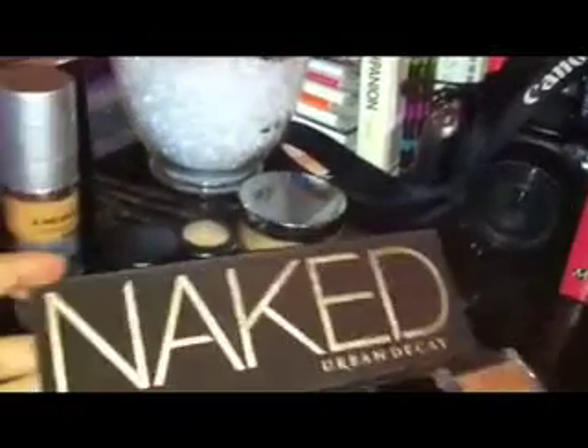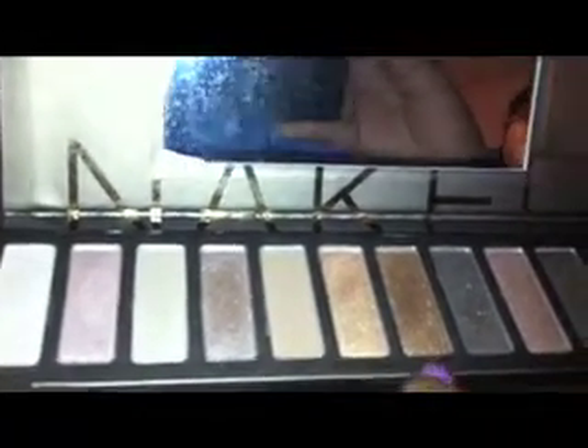I first pulled out the Naked Urban Decay palette, and in case you're wondering, I used the colors — I used Sidecar, I used Smog, and I used Dark Horse. I also use the 24/7 Glide-On Eye Pencil. I really love this eye pencil — not surprisingly, because everybody's raved about it for so long.